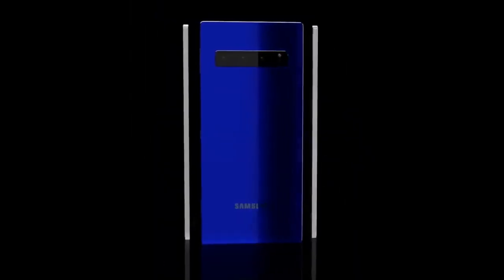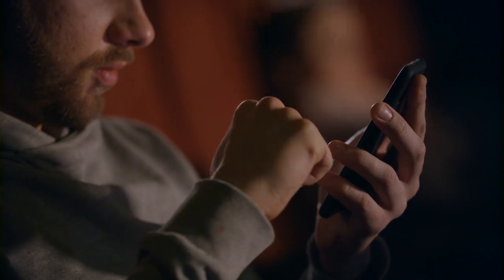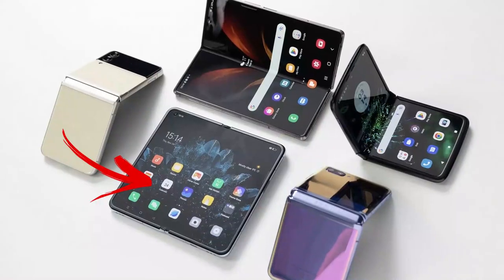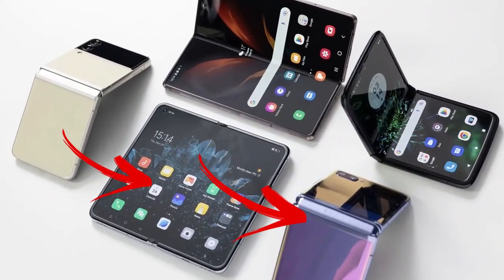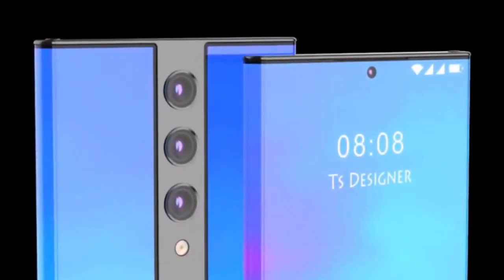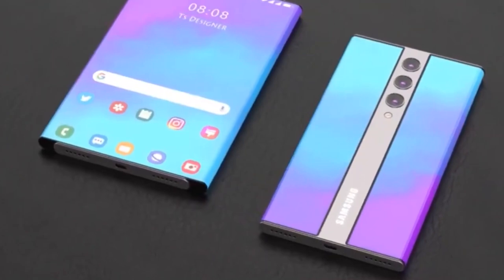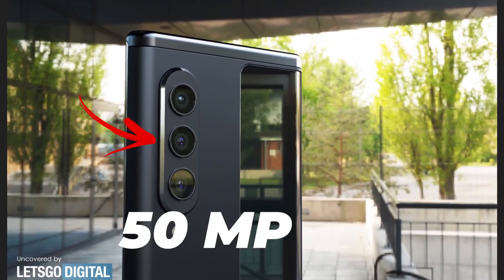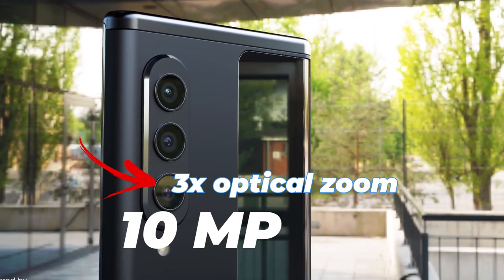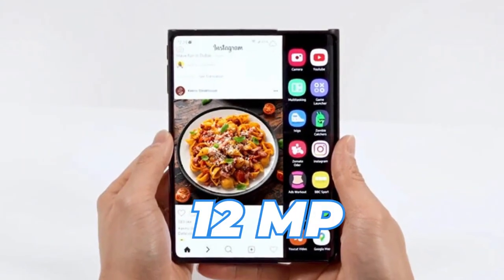Camera: There is yet to be an official word on the camera features of the Samsung Galaxy Z Roll. However, Ice Universe confirmed early this year that the Fold 5 and Flip 5 will maintain the same camera systems as the S23+, making it very likely the Z Roll will also come with the same camera setup. In such a situation, the Galaxy Z Roll will have a 50MP main camera, a 10MP telephoto sensor with 3x optical zoom, a 12MP ultra-wide sensor, and a 12MP front camera.